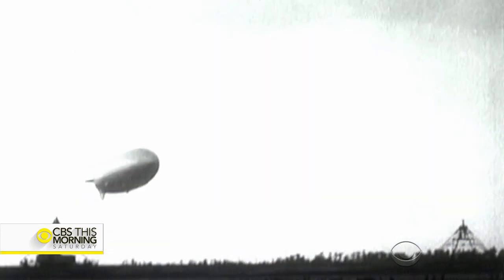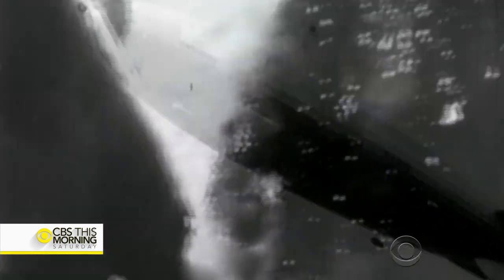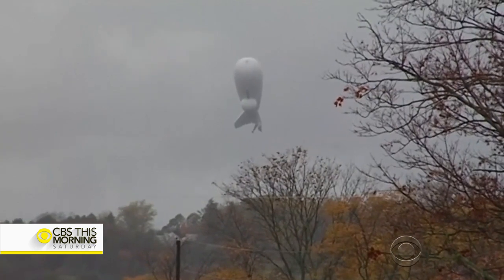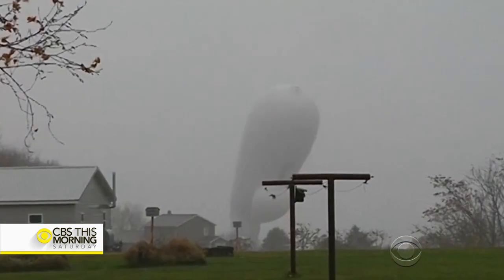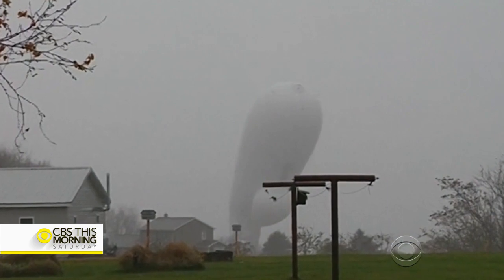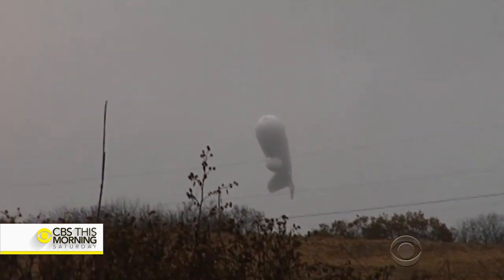The Airlander's biggest challenge, however, has been overcoming its troubled family history. Say the word airship and people usually think of the Hindenburg disaster of 1937. Even modern blimps occasionally get a bad rap — in October, this unmanned military blimp came loose from its moorings and drifted across central Pennsylvania, tearing up power lines and causing chaos.